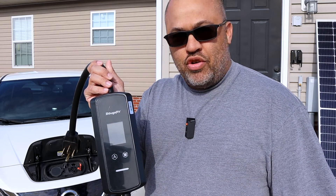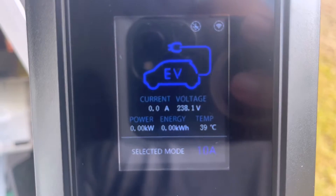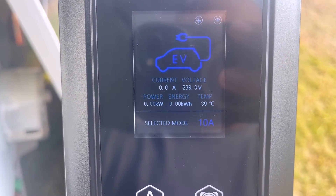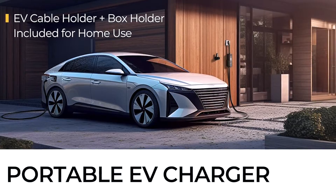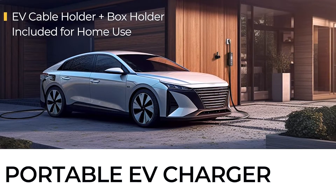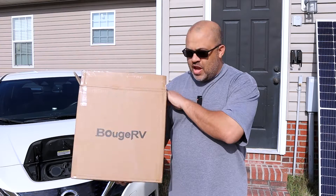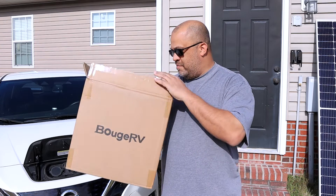You set it up for whatever time you want to charge to save some money. Of course you can monitor the status with the LCD display right on the charging unit itself. It comes with a 25-foot cable, so if you have this set up in your garage it will reach outside — you've got plenty of length and won't have to worry about that.